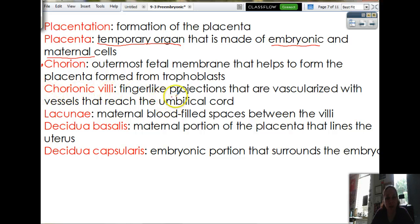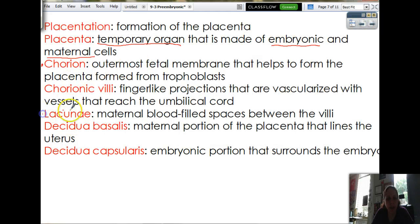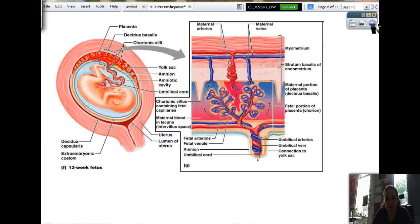We have the chorionic villi, which are finger-like projections that are vascularized with vessels to reach the umbilical cord. All these little fingers contain blood vessels, and they all come together and feed the baby. So the chorion is just this portion right here, and the chorionic villi are just little fingers of the chorion. Then we have the lacunae, which are maternal blood-filled spaces between the villi. Remember, lacunae means houses — so these are just little houses for blood.